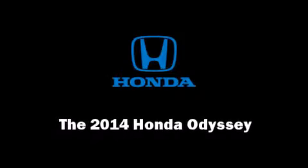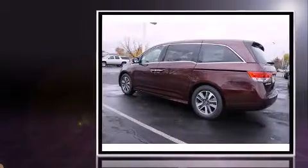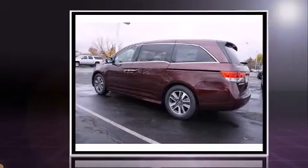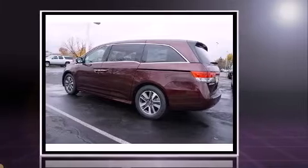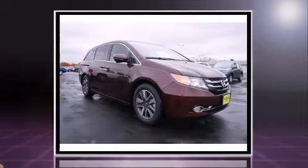Sensibility and practicality define the 2014 Honda Odyssey. A 3.5-liter V6 engine pairs with a sophisticated six-speed automatic transmission, and for added security, dynamic stability control supplements the drivetrain.